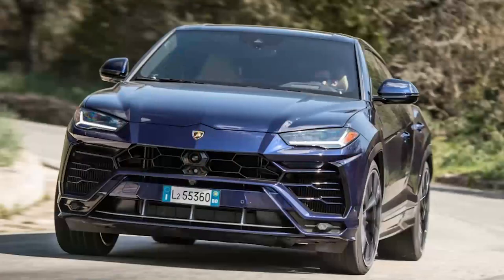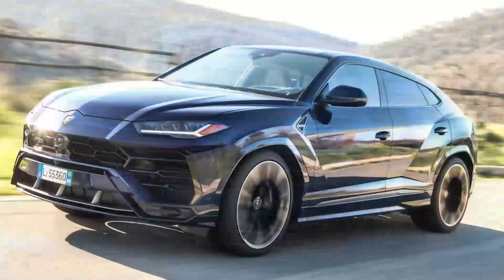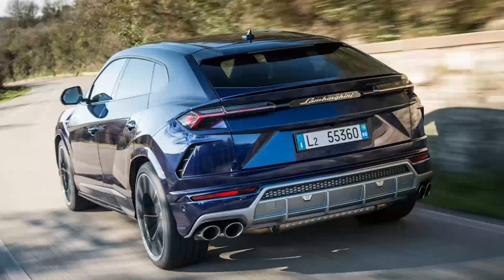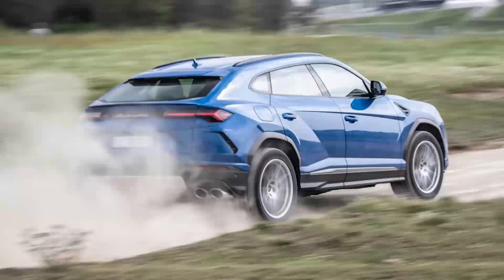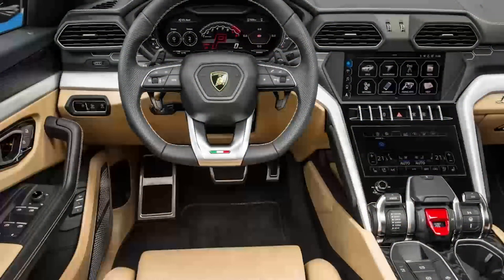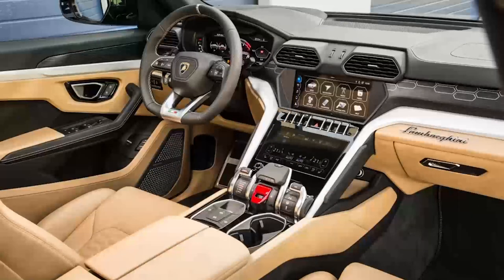Both feature the same powertrain, but the Performante will get from 0 to 62mph in just 3.3 seconds — three tenths quicker than the S. Both top out at 190mph. Like Lamborghini's supercars, and ideal as it's an SUV, there's a 4-wheel drive transmission, while a ZF-sourced 8-speed automatic gearbox helps get that power to the tires. This setup is designed to deliver unbreakable traction on the road rather than off-road ability, although air suspension can raise the car to help if needed.